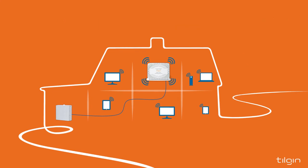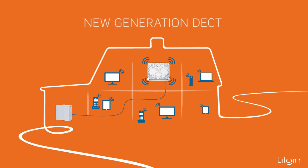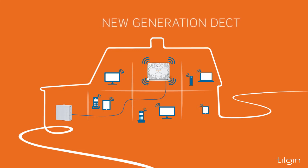Tilgin Fiber to the Home Flexible Premises Solution is ready for new generation DECT. The first service to benefit is telephony. This makes today's separate phone redundant, while high-definition voice offers a speech quality close to a face-to-face meeting.